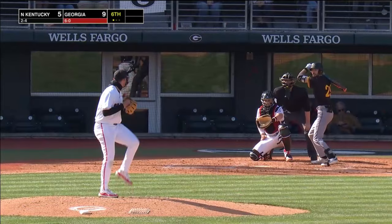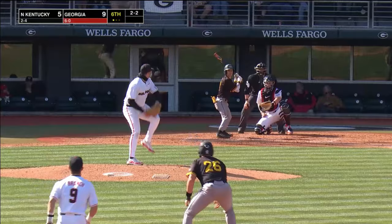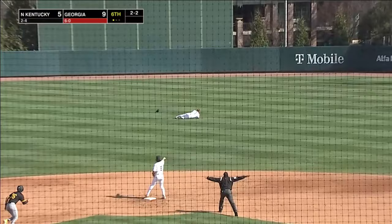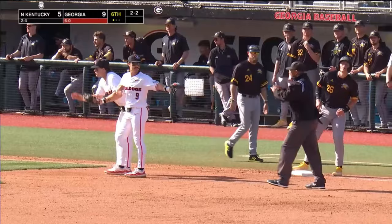One out here in the sixth. The pitch to Kilpatrick is hit out into right for a base hit. Miller will hold at second. This one is lifted out to center — Carter dives for it and traps it. It'll end up being a fielder's choice as the Dawgs throw in and then on to third to get the runner.